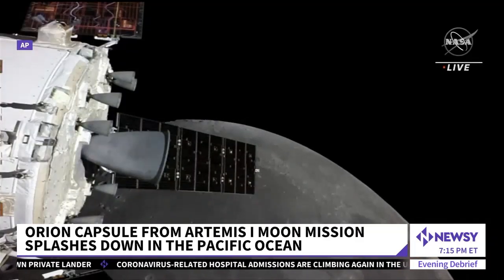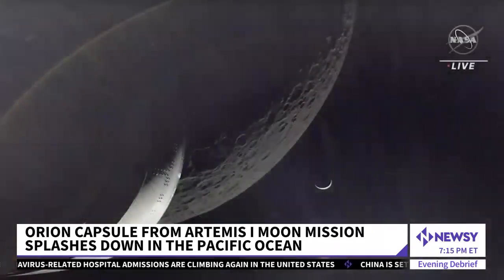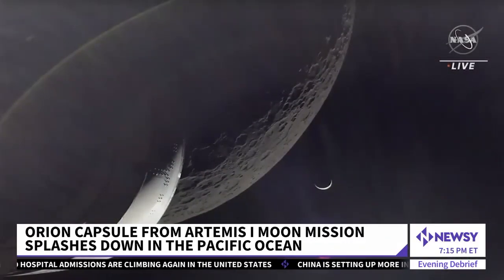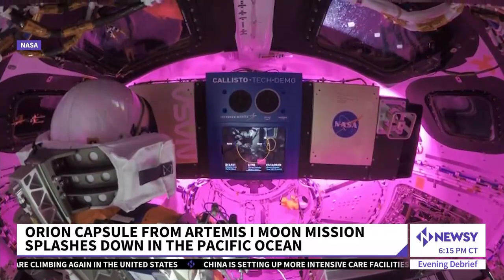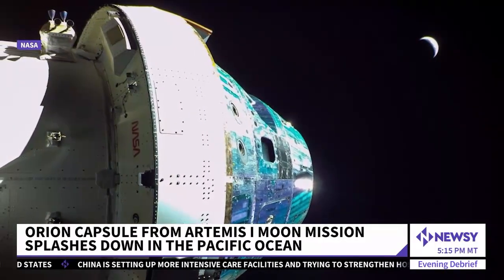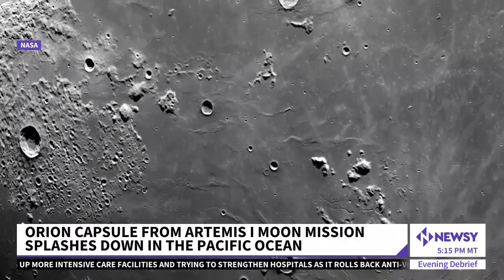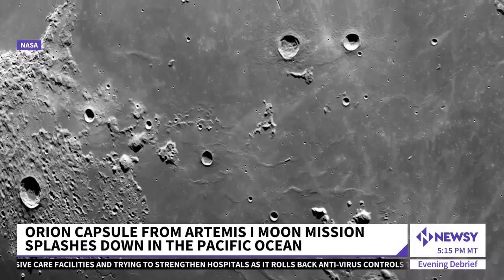As it buzzed the moon, Orion sent back spectacular close-up pictures. For Orion, this is not a goodbye, but a see you later to the moon. There were no astronauts on board, but future flights — Artemis 2 and Artemis 3 — will complete NASA's plan to land the first woman and the first person of color on the surface of the moon sometime this decade.